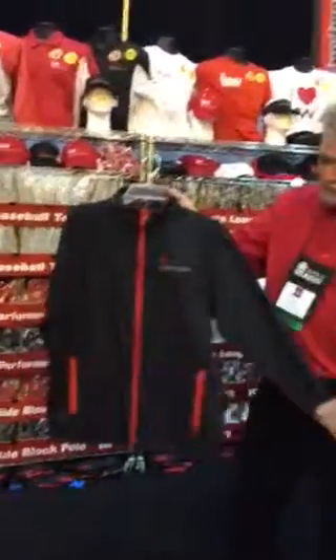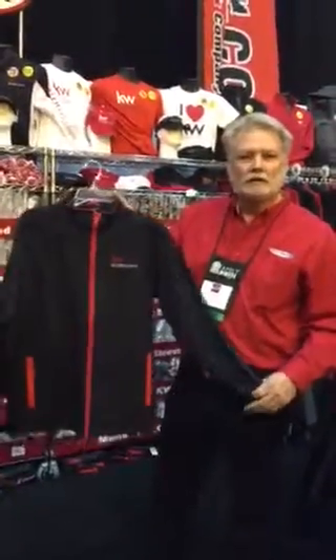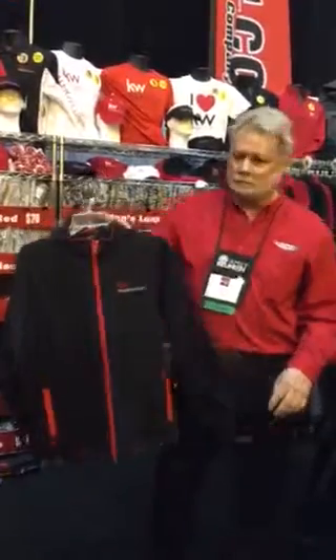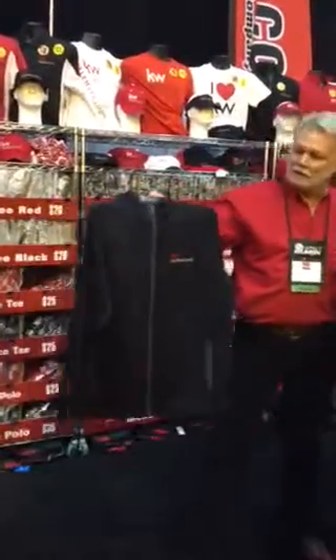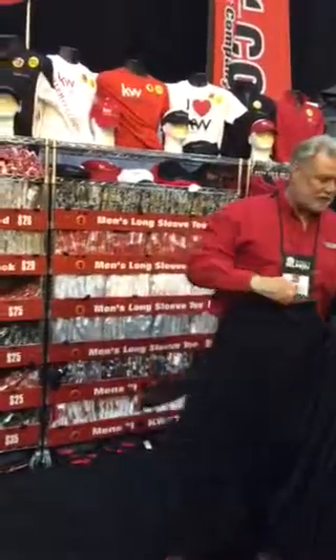Brand new for the men and ladies this year is a performance fabric jogging jacket. It comes in black and red with red trim, as well as black with a gray trim. The logo is prominently featured on the left chest.